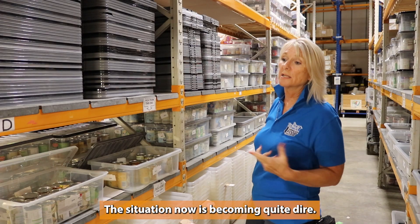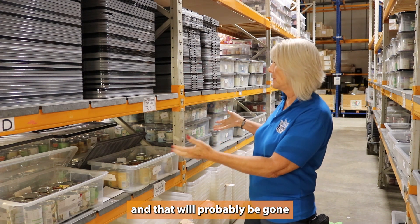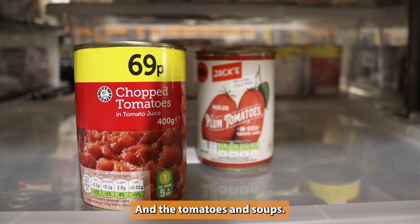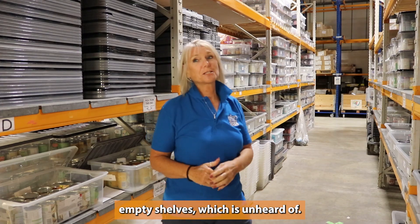The situation now is becoming quite dire. This is all the fruit that we have and that will probably be gone by the end of this week, along with the tomatoes and soups. We have empty, empty shelves, which is unheard of.